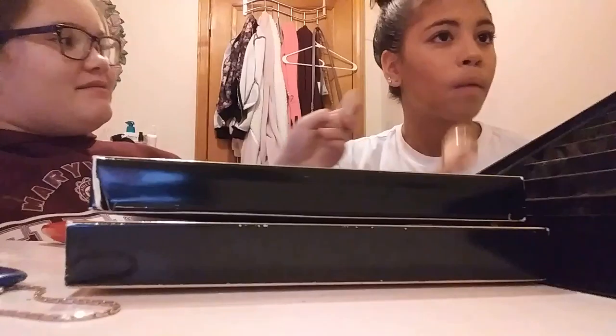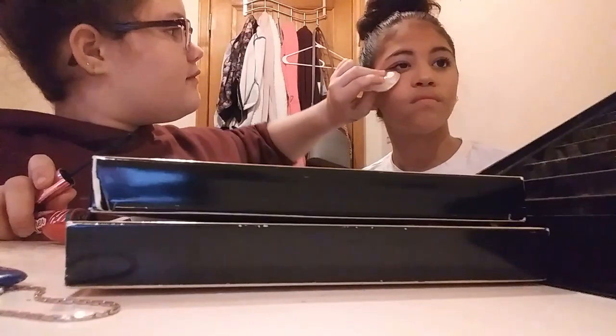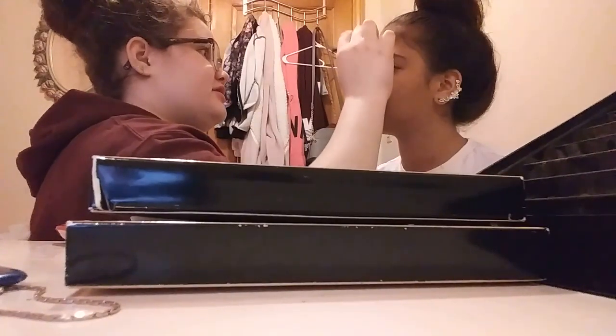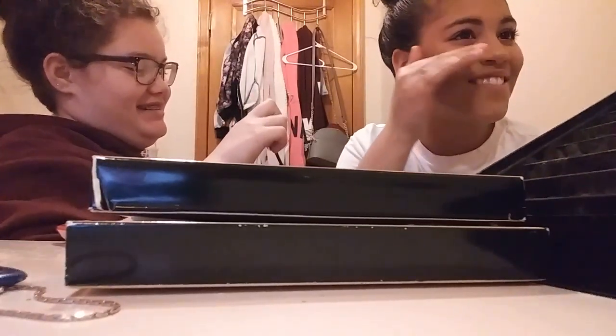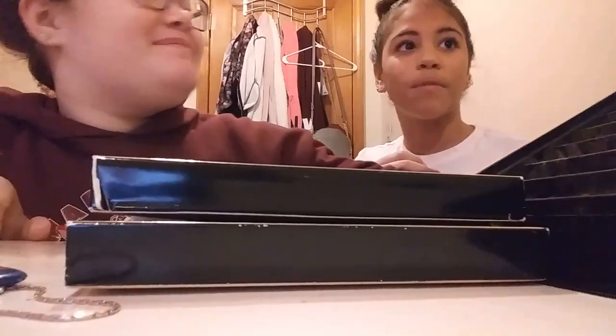Everything's not going to blend like that. It just looks like a mark — it doesn't even look bad. You can't even notice it. Stop moving! I'm not moving! It doesn't even look bad.